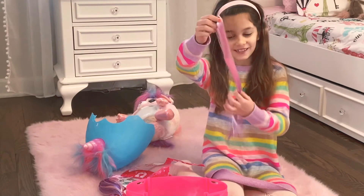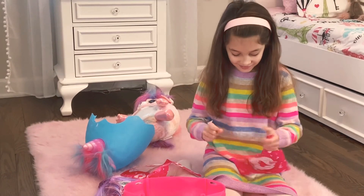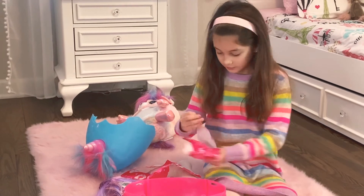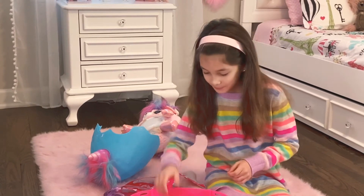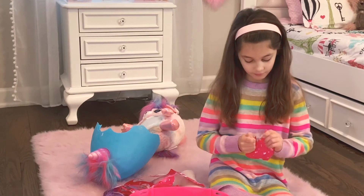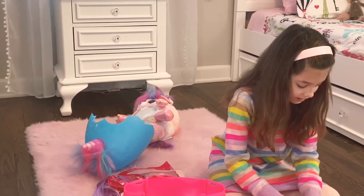Yeah, it's a hair extension. And it looks like these are stickers.